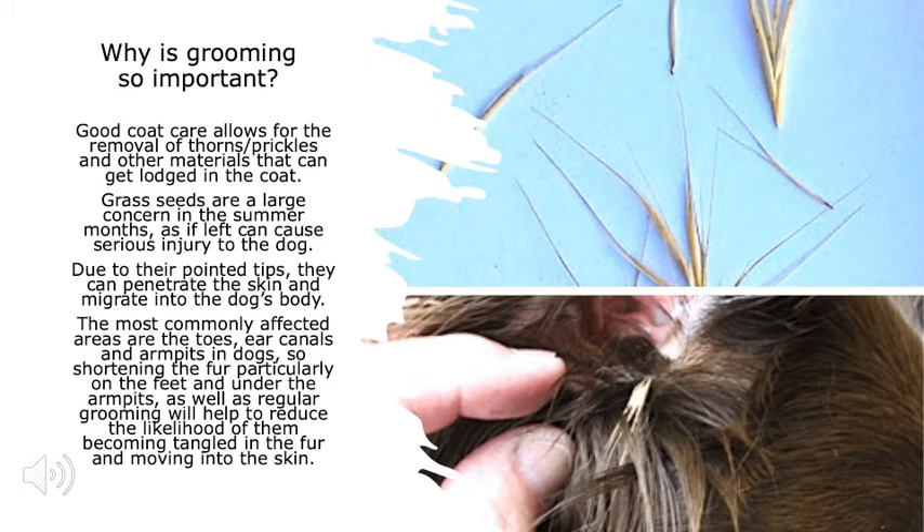Good coat care allows for the removal of thorns, prickles and other materials that can get lodged in a dog's coat. Grass seeds are a large concern in the summer months, as if left they can cause serious injury. Due to their pointed tips, they can penetrate the skin and migrate into the dog's body. The most commonly affected areas are the toes, ear canals and armpits, so shortening the fur — particularly on the feet and under the armpits — as well as regular grooming, will help reduce the likelihood of them becoming tangled in the fur.